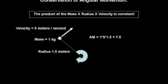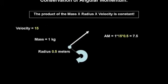As an example, let's consider a ball that weighs one kilogram on a string that is 1.5 meters long spinning at 5 meters per second. When we calculate the angular momentum, we find its value is 7.5. If we shorten the string, we know that the ball will spin faster. So if the radius of rotation is reduced to 1.5 meter, the rotational velocity must increase to 15 meters per second so that the product of the mass times the velocity and radius remains at 7.5.